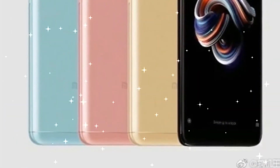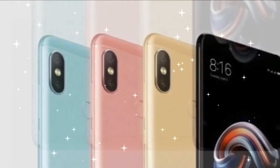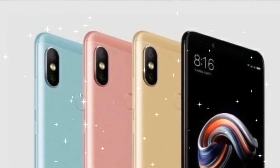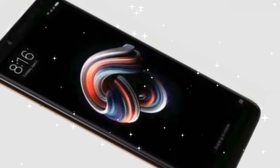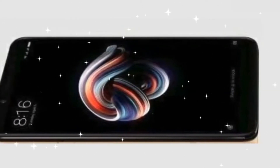The phone is powered by a 1.8 GHz octa-core Snapdragon 636 processor along with an Adreno 509 GPU. It will be available in three models: 3GB RAM with 32GB storage, 4GB RAM with 64GB storage, and 6GB RAM with 64GB internal storage. There is also a microSD card slot for expanding storage capacity up to 128GB.